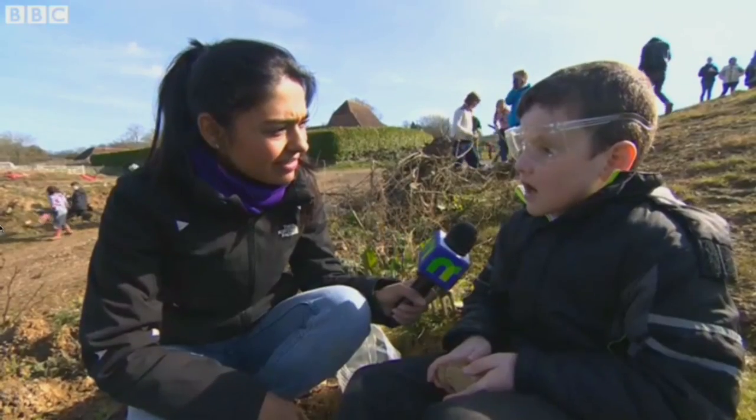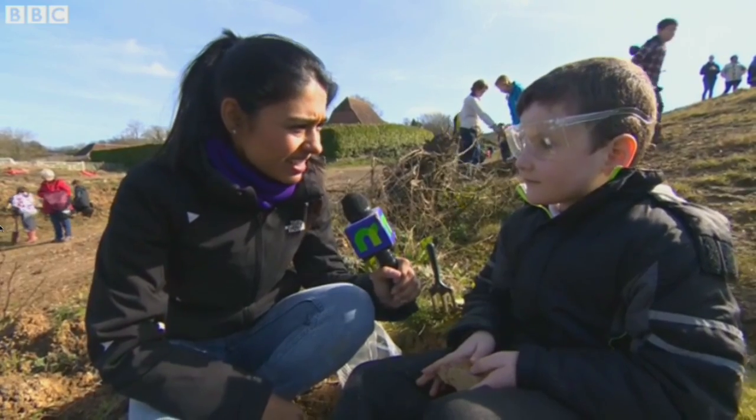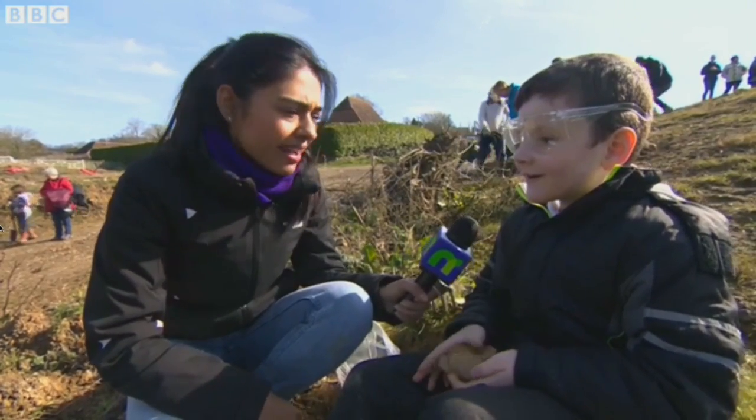And what dinosaurs do you know? Gorgosaurus, Allosaurus and T-Rex. And have you found any T-Rexes out here yet? No. Fair enough.